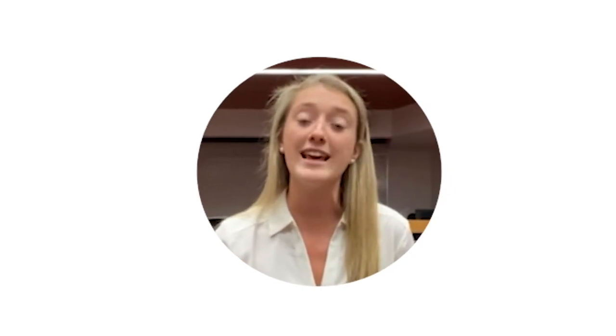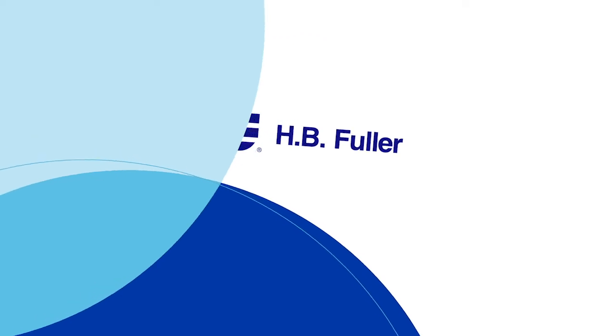Overall, the internship has been a really awesome experience and I've really enjoyed being part of the team. I had such a great experience this summer — I wouldn't change it for the world, and I can't thank HB Fuller enough for this amazing opportunity.